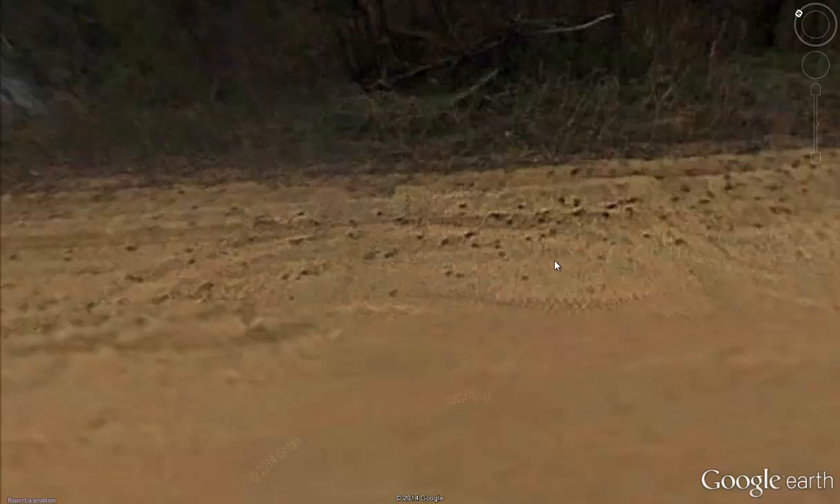These deer are crossing this road right here in this funnel that I found, and that's just amazing. It just amazes me, the power of Google Earth. If you do your homework and study this stuff — I've never seen this before. I've been doing this quite a while, looking at a lot of properties, but I've never actually seen deer tracks on Google Earth.